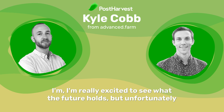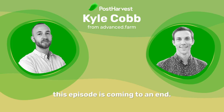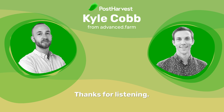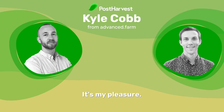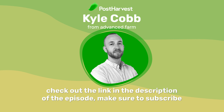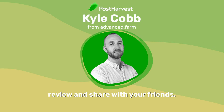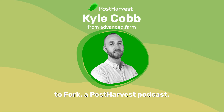I agree — I'm really excited to see what the future holds. But unfortunately this episode is coming to an end. That's all for today's episode of Let's Talk Farm to Fork. Thanks for listening, and thank you Kyle for joining me today. Thank you so much for having me — it's my pleasure. If you'd like to know more about Kyle and Advanced Farm, check out the link in the description. Make sure to subscribe to the podcast so you never miss an episode, and don't forget to leave a review and share with your friends. Until next time, you've been listening to Let's Talk Farm to Fork, a post-harvest podcast.